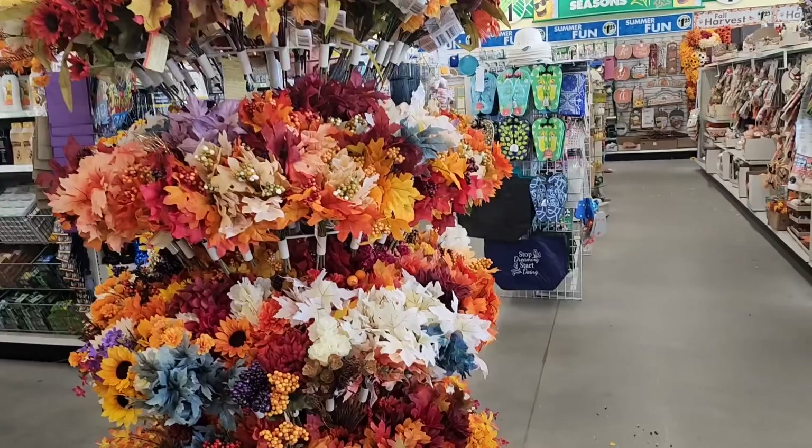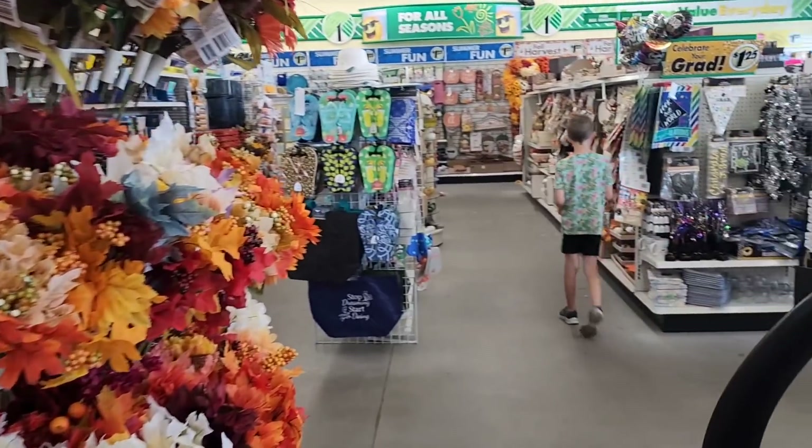I decided to come over to Dollar Tree before we head into Walmart. I had a little bit of extra time and I want to get an air freshener for the car. I thought while we're here, let's look at their back-to-school stuff and see what they've got. Fall things are starting to make an appearance.